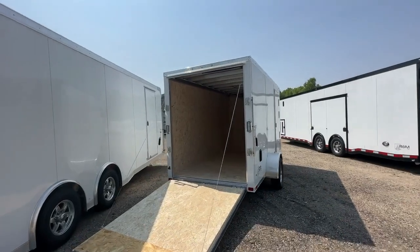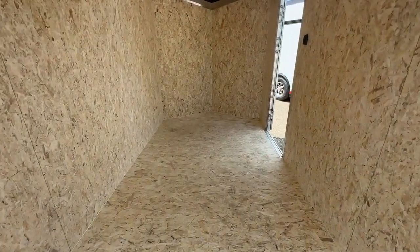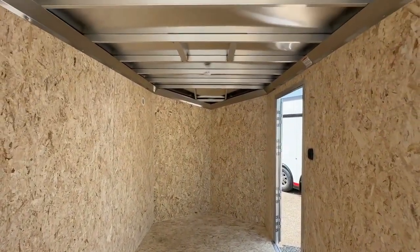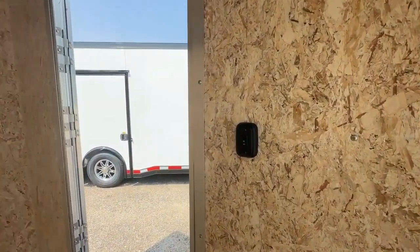Access your cargo with ease through the 32-inch 100-series entrance door featuring a slam door latch. Inside, enjoy a 3/4-inch engineered wood subfloor, 12-volt LED dome lights with a wall switch, and flow-through vents in black.